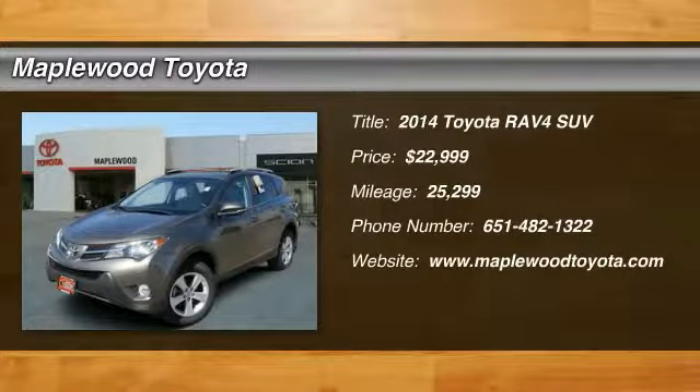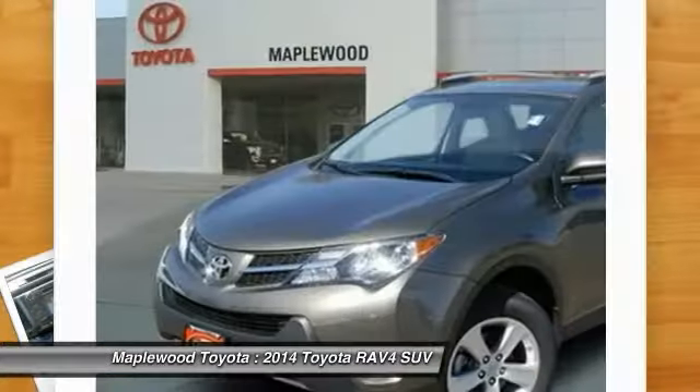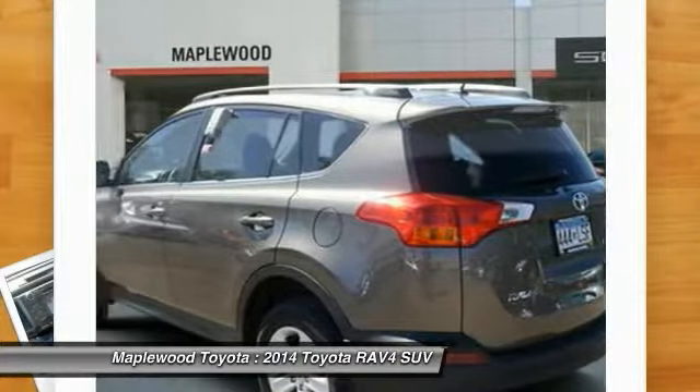Stop by and take a look at the 2014 RAV4. The RAV4 is one of the most fuel-efficient SUVs in its class. Versatile and efficient, RAV4 mixes the comfort and drivability of a sedan with the benefits of an SUV.